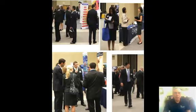Remember to dress professionally — it makes a huge difference when you're dressed professionally while interacting with employers, both at career fairs and when you're networking for your job search.